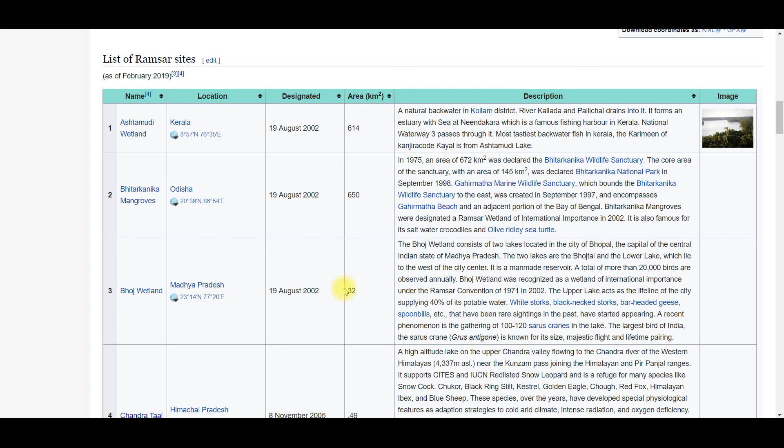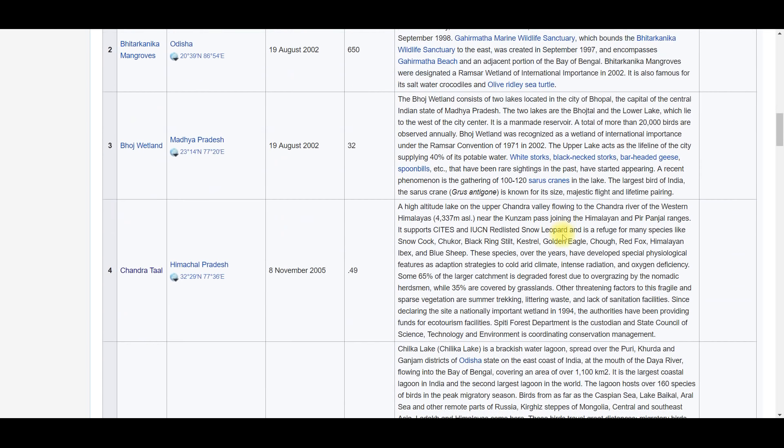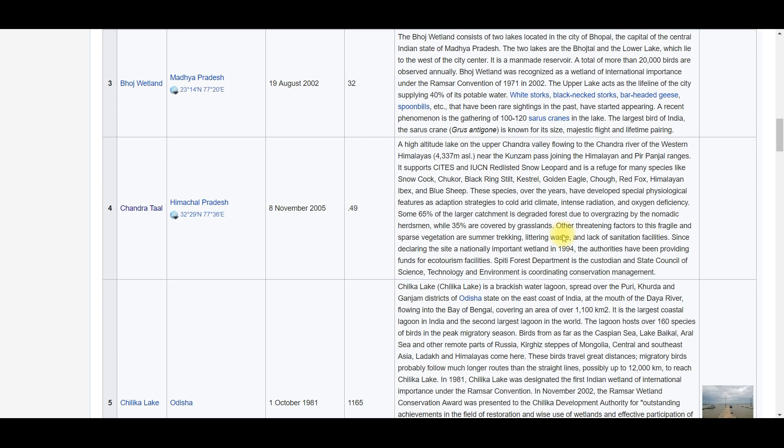Bhoj Wetland के बारे में important बात — Bhopal city में है और दो lakes से मिलकर बनता है Bhoj wetland। यह एक भोज ताल है। Lakes पर 20,000 से ज़्यादा birds यहाँ annually आती हैं। Bhoj wetland completely in Madhya Pradesh है — combination of two lakes, one is Bhoj Thal.